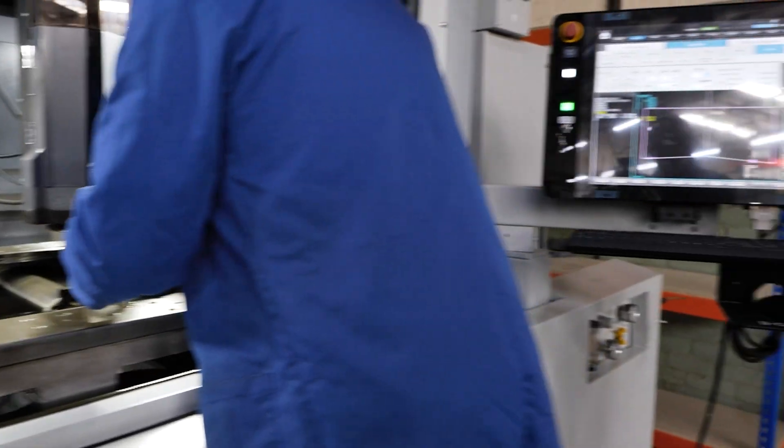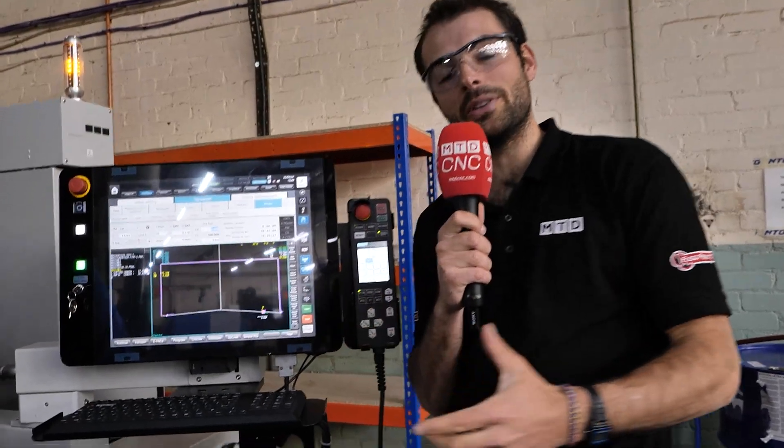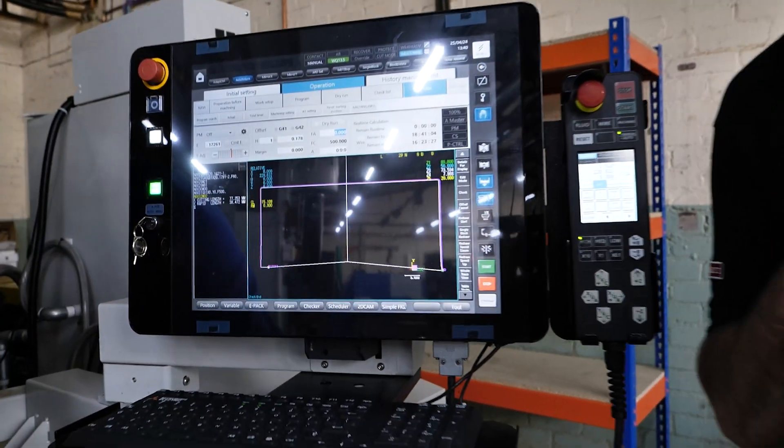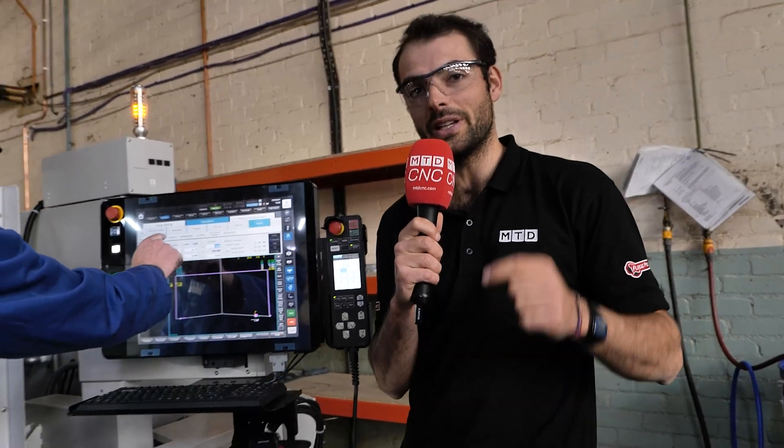And for gear manufacturers like here at NTG, they've got 2D CAD-CAM on the control. That means they can actually do internal gears, external spur gears, meaning that they can do custom geometry with a fast turnaround.